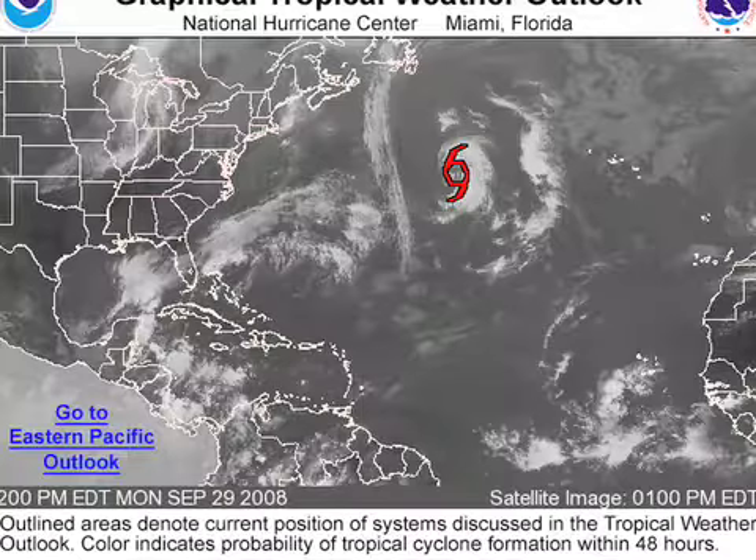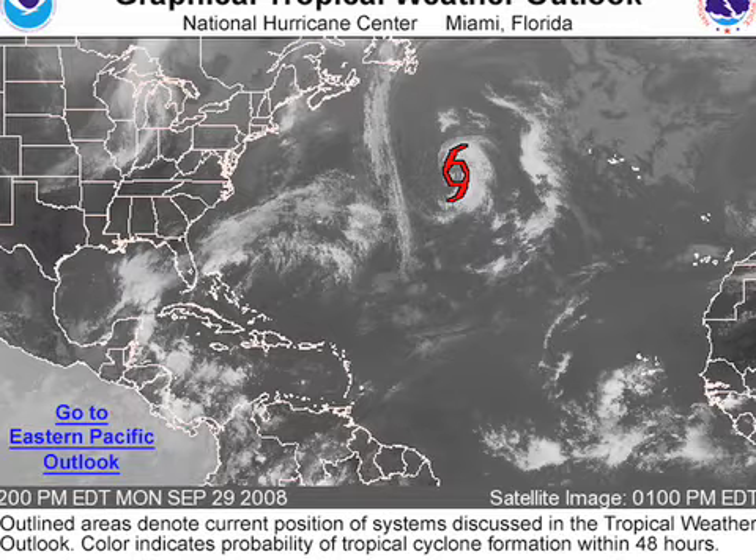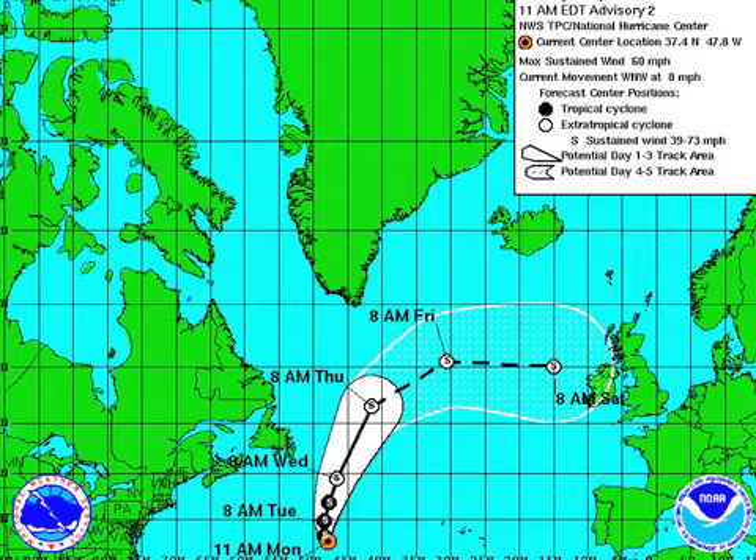In the tropics, Laura — the L storm — is out there. It's a subtropical storm, kind of a hybrid, out in the middle of the North Atlantic. That'll just meander and hang a left or hang a right, maybe threatening Ireland this weekend. Obviously, no worries here with that.